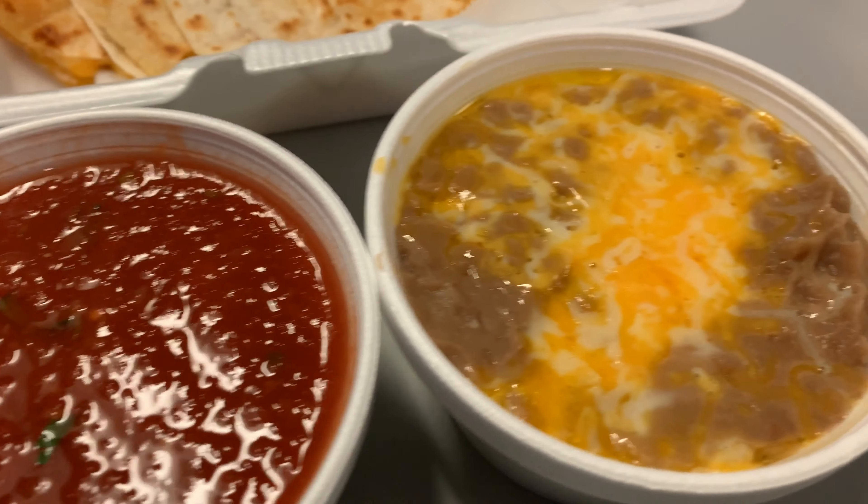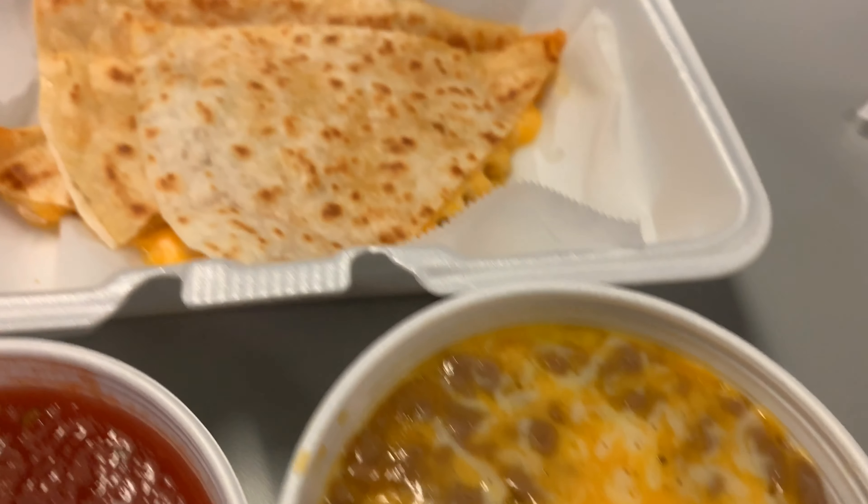Okay, so they gave me my salsa, my beans — look at that — and my quesadilla. So I'm going to show you guys all of these items so you can see the deliciousness that is Cha-Cha's. Here's the salsa that I get, the beans, and the wonderful quesadilla.